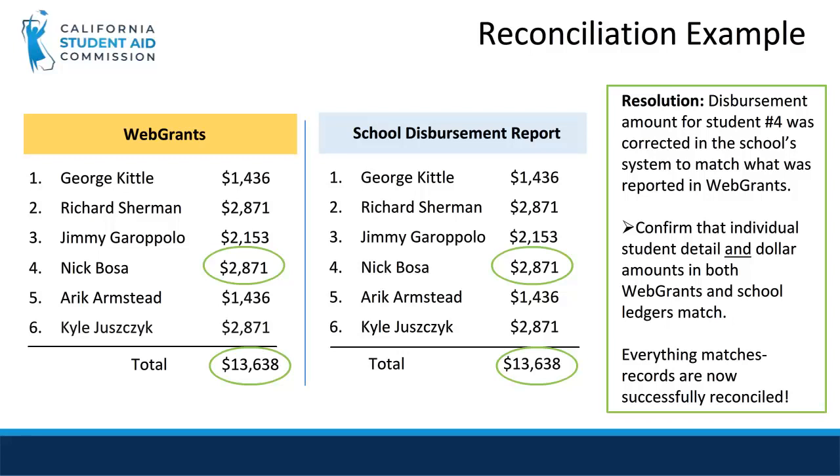Remember, this was just an example. Next, we're going to review the two reconciliation reports: the Summary Report and the Details Report.